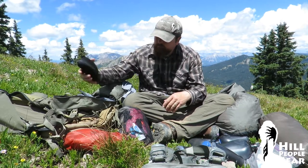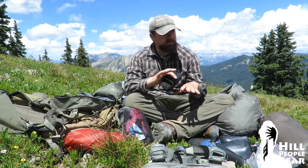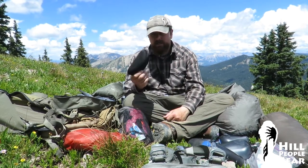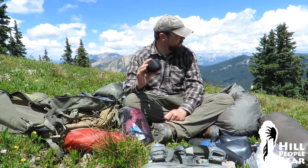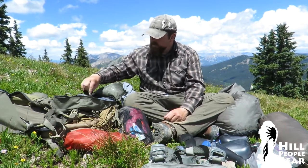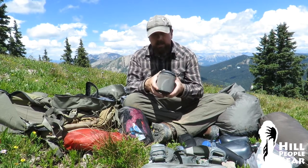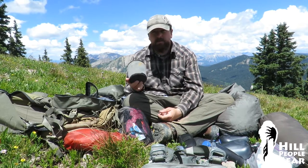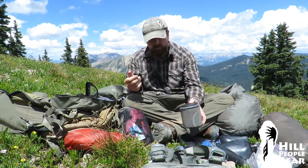Sunglasses — I should wear them more than I do in the high country. If there's any reflection off a talus field you'll get snow blindness very quickly. The reason I don't like to wear them is they interfere with my ability to see animals. My cook system — I use an alcohol stove with a HowYouLight minimalist pot. There's another video about that; other folks have other preferences, but this is my main cooking system in the backcountry.